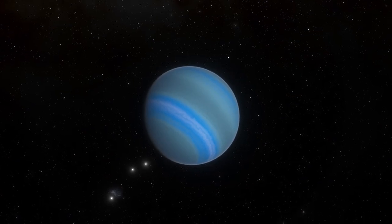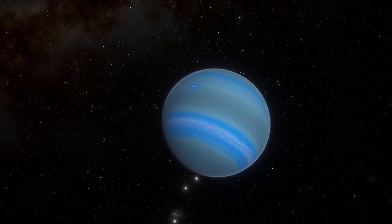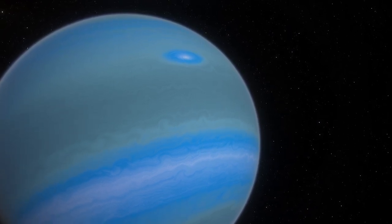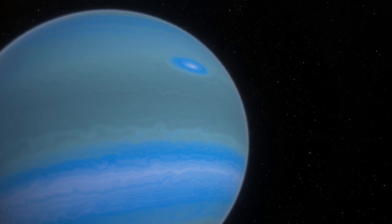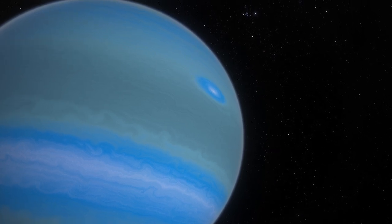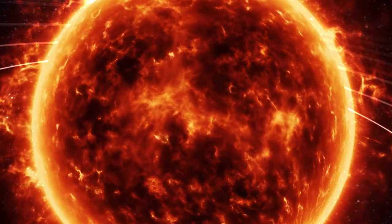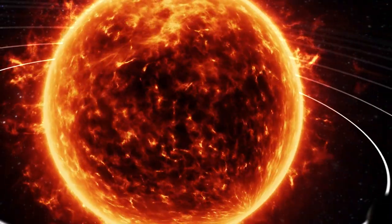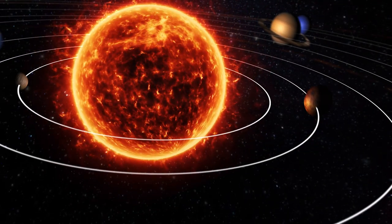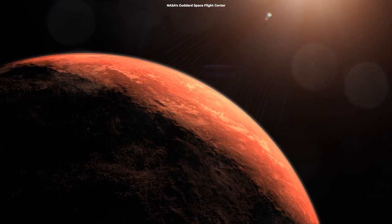Hot Jupiters can help scientists study physics and environmental conditions that are near impossible to reproduce on Earth. Studying them enhances our understanding of chemical and thermal processes, atmospheric dynamics, and cloud formation. Understanding their origins can also help us improve planetary formation and evolution models. Scientists still have a problem explaining the formation of planets and how elements such as water came into our solar system, which is why we need to learn more about exoplanet compositions by observing their atmospheres.